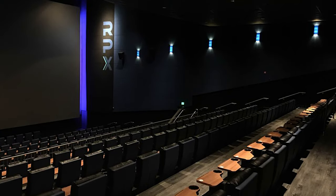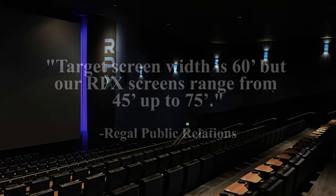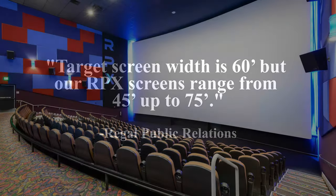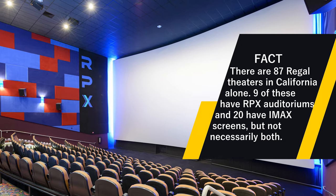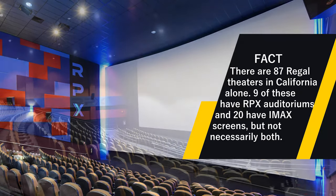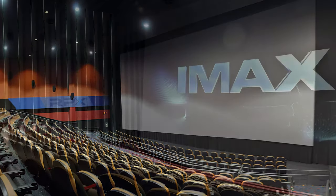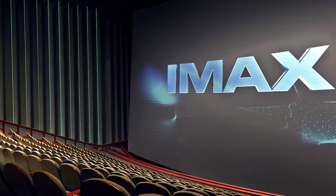Number six: with such a nice projector, what does RPX offer in the realm of screens? Regal's PR office says the idea is to have every RPX screen be 60 feet wide. However, building limitations are a thing and sometimes RPX screens can go as small as 45 feet. Some lucky folks can get screens in their local RPX up to 75 feet wide. The screens are produced by the same company that manufactures theater screens for IMAX.